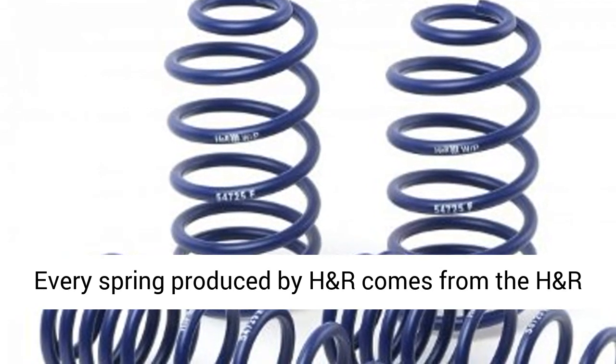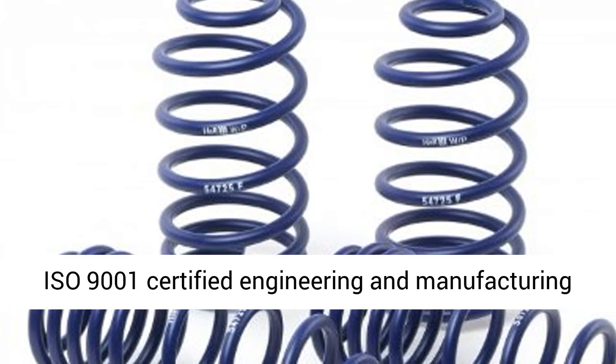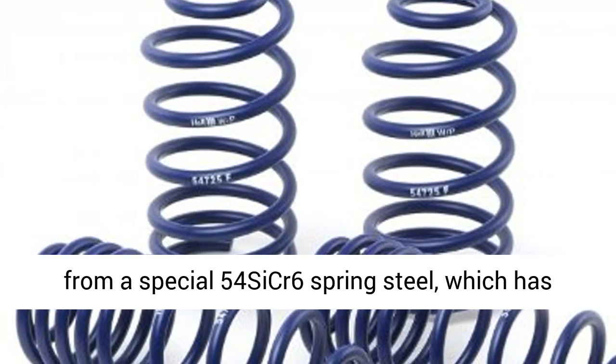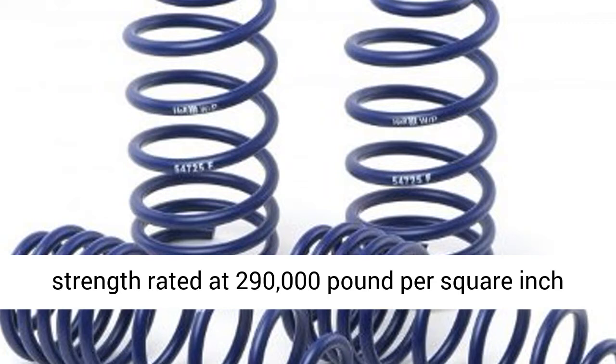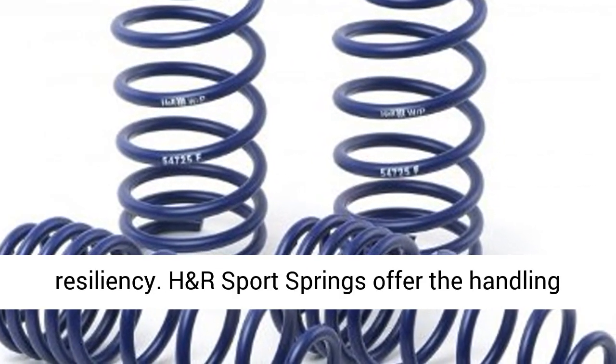Every spring produced by H&R comes from the H&R ISO 9001 Certified Engineering and Manufacturing Facility in Germany. All H&R springs are produced from a special 54SICR6 spring steel, which has strength rated at 290,000 lb per square inch, resulting in unrivaled tensile strength and resiliency.